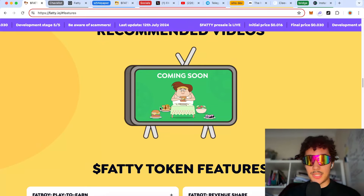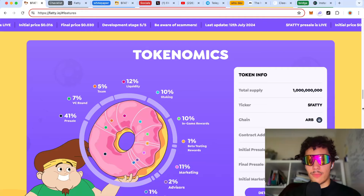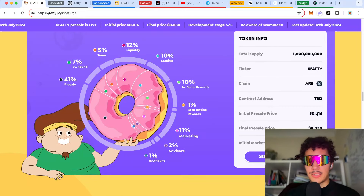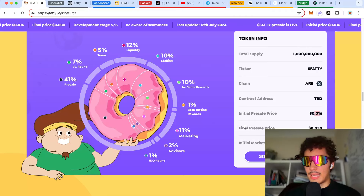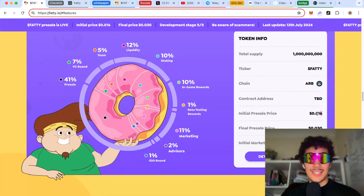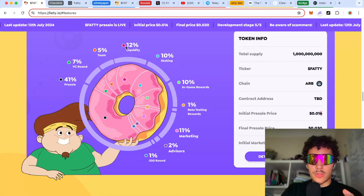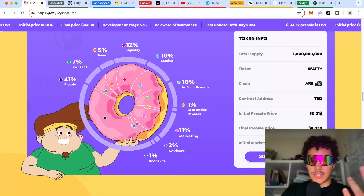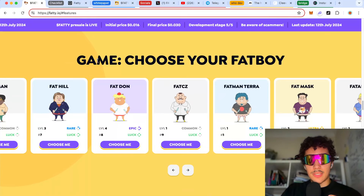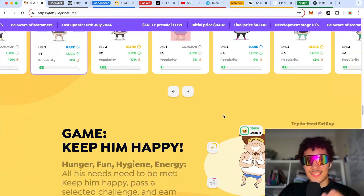One of the greatest things about this pre-sale: the initial market cap is only $991,000. The current pre-sale price is around 1.8 cents, and the final pre-sale price will be 3 cents — so whoever got in early has already 2x'd within the pre-sale. The token allocation includes 10% for in-game rewards, 10% for staking, and 12% for liquidity. The contract is mainly on the Arbitrum chain, with the contract address to be disclosed. You can also see the characters, their attributes, and properties.